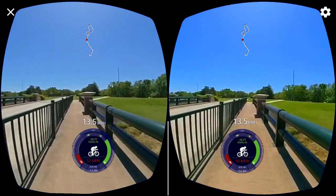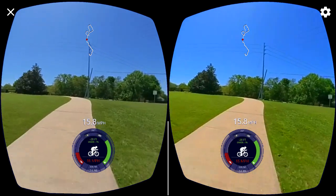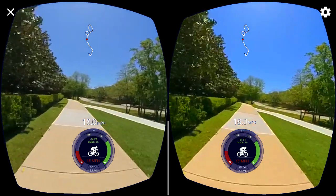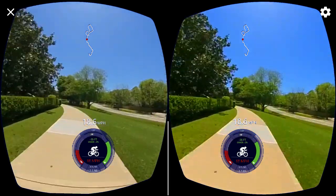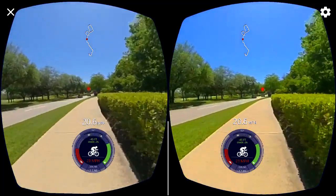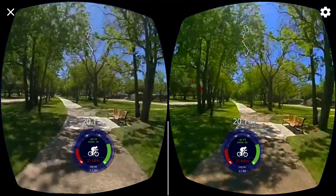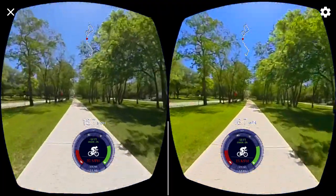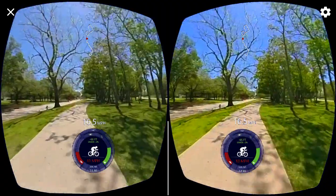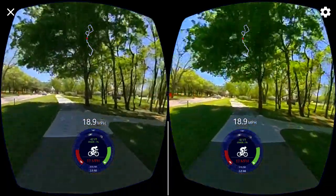It looks like they cut the grass out here — weed whacked it, it looks like. A lot of birds have made their nests under that overpass; I can see a lot of birds flying through. Just going to keep it on pedal assist 5, gear 7. There's that little traffic conundrum — road construction out here.